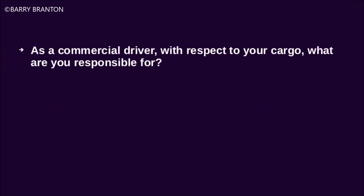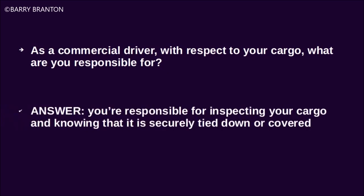As a commercial driver, with respect to your cargo, what are you responsible for? You are responsible for inspecting your cargo and knowing that it is securely tied down or covered.